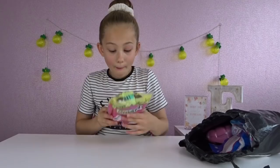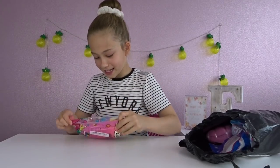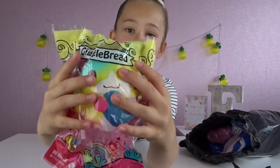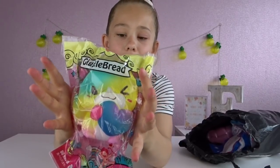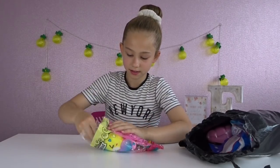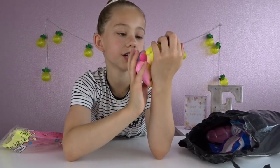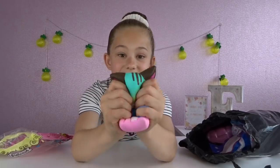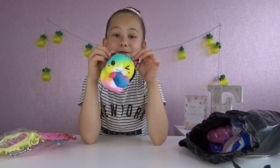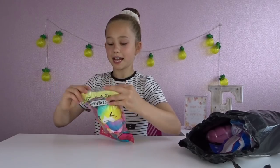A giggle bread - is that a giggle bread? That is like the best name and look at that packaging! Oh, look at it inside - let's open this up. Oh, it smells like vanilla too, look how cute that is! So cute.